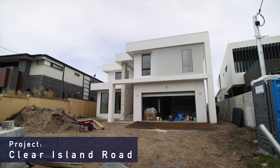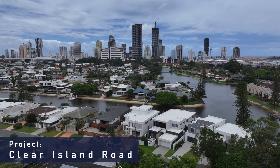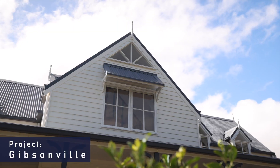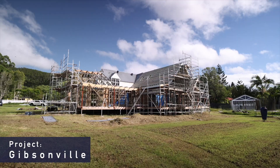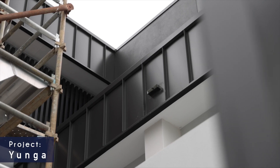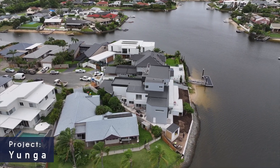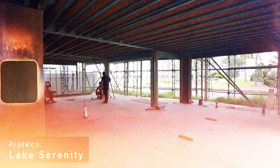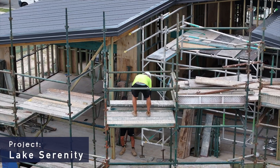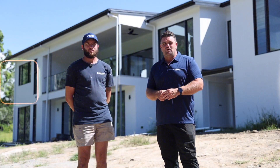Welcome to Project Clear Island Road. Welcome to Project Gibsonville. Welcome to Project Younger, right here at Project Lake Serenity. Welcome to Uplands Court.